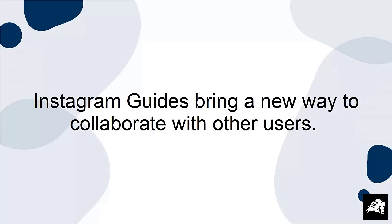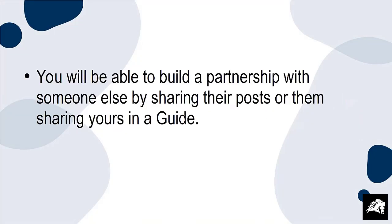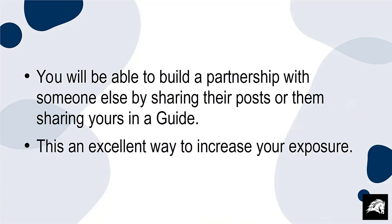Instagram guides bring a new way to collaborate with other users. You'll be able to build a partnership with someone by sharing their posts or them sharing yours in a guide. This is an excellent way to increase your exposure.